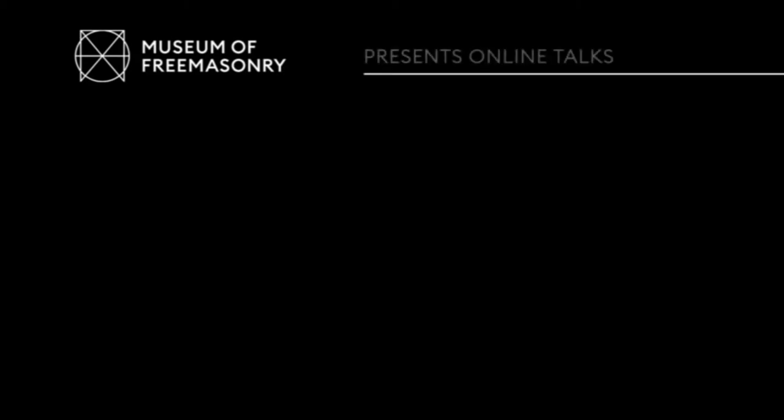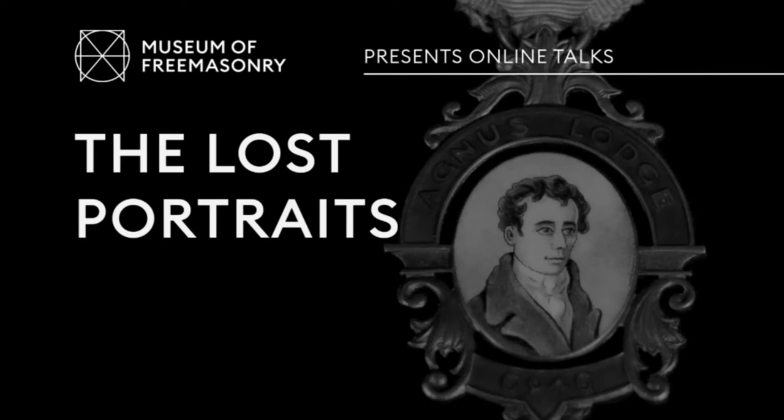I have the very great pleasure of introducing you to our speaker Mark Dennis, curator at the Museum of Freemasonry. Mark will give us a talk about some very interesting portraits featured on jewellery from the collection.